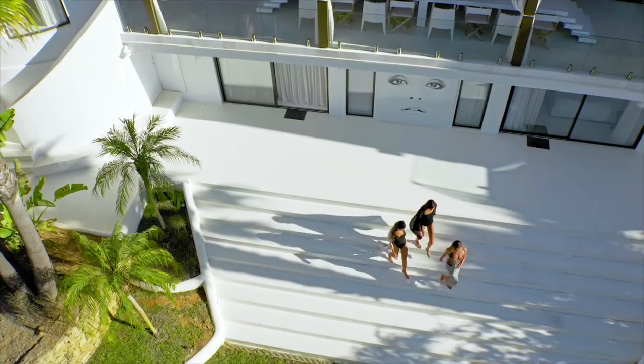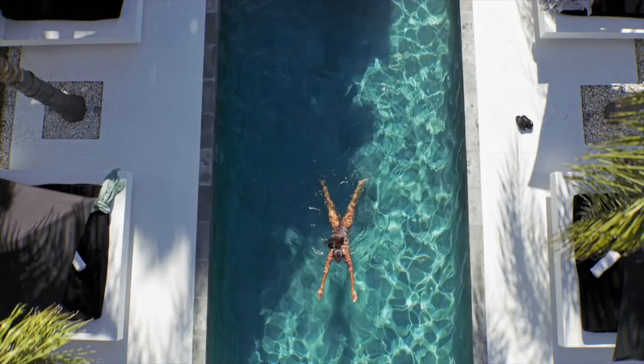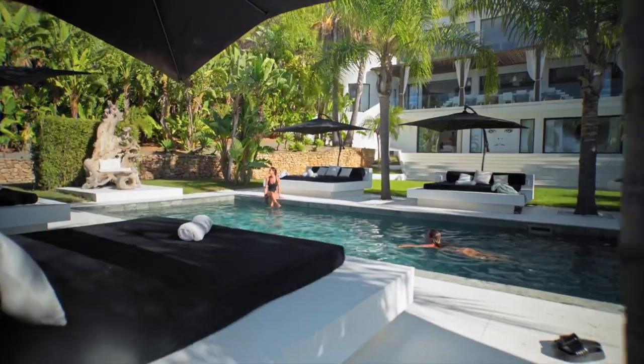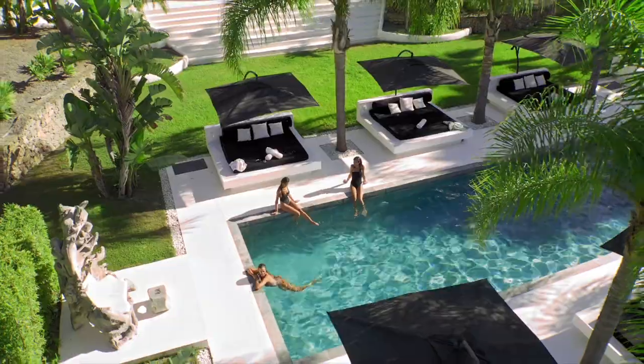The property is located in the area of San Agustin, which is on the doorstep of San Jose and San Antonio — approximately five minutes' drive in either direction. You also have the airport just a 15-minute drive away.